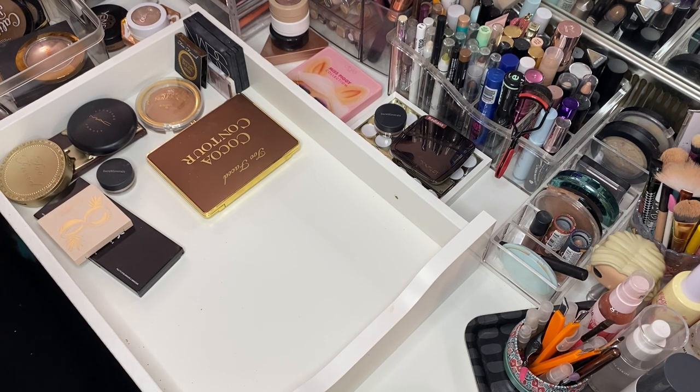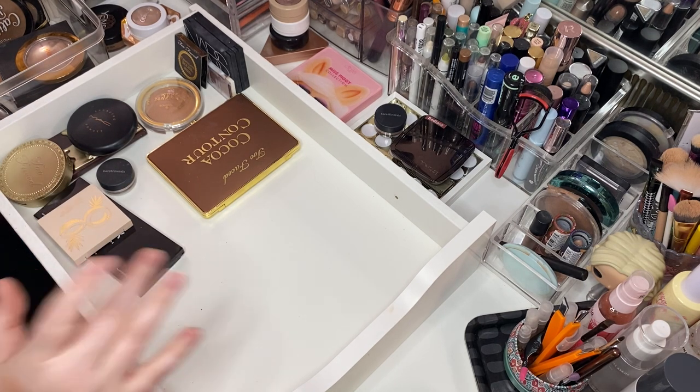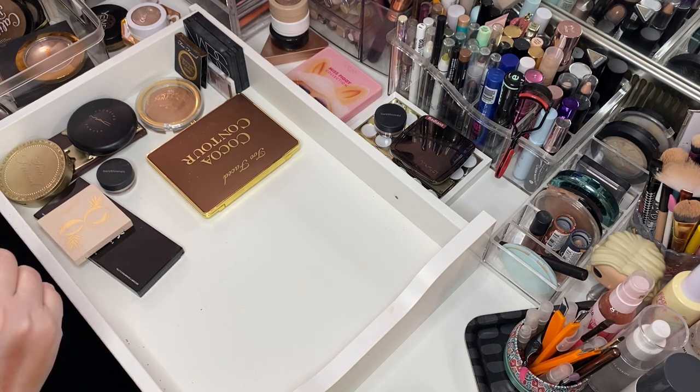Let's get stuff moved back in here and then we'll take on the next drawer.